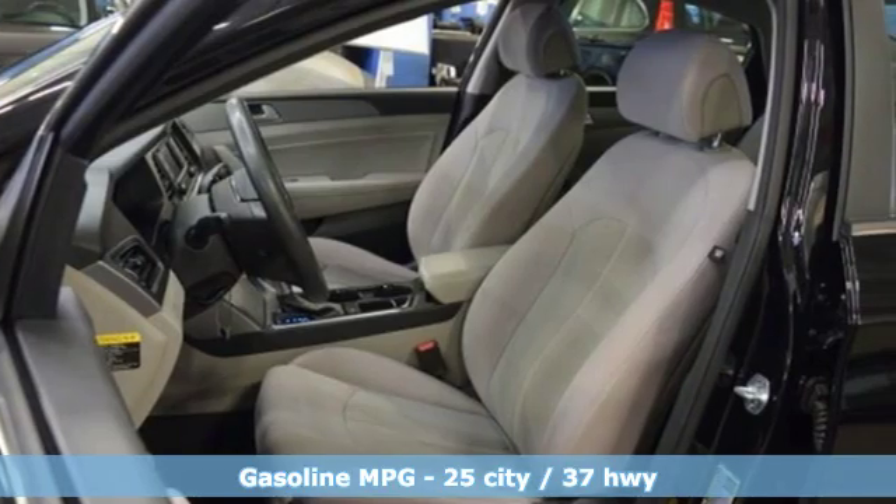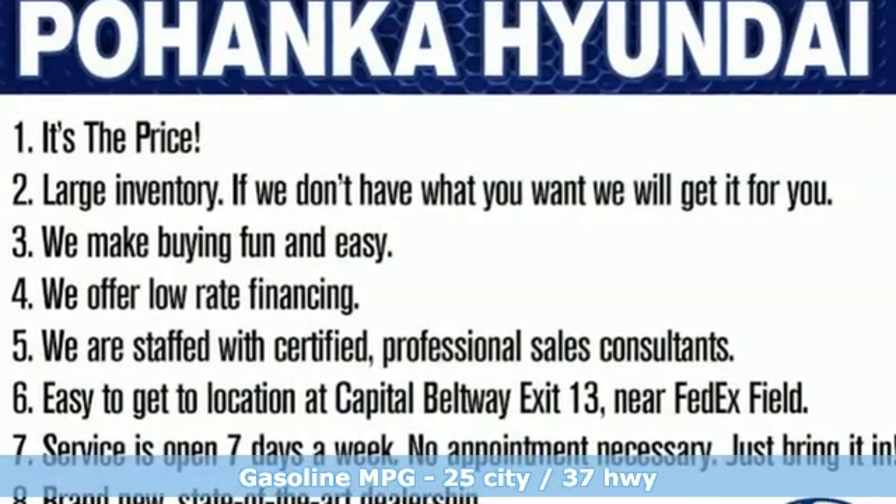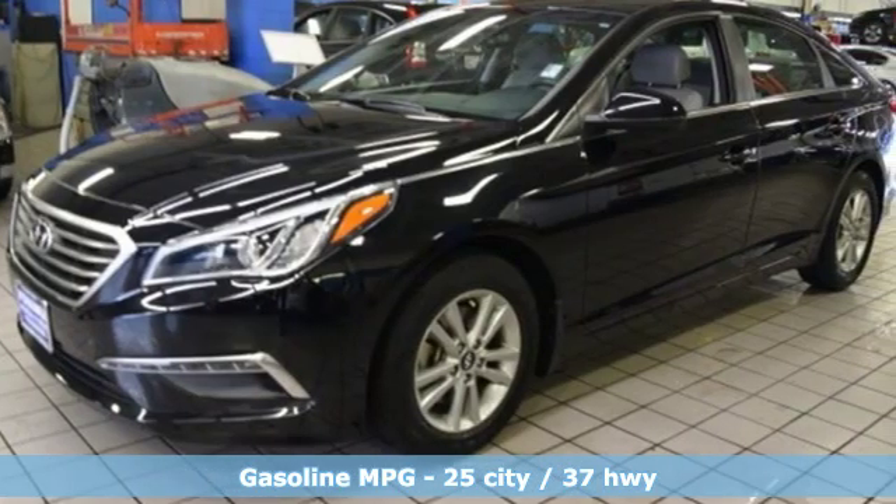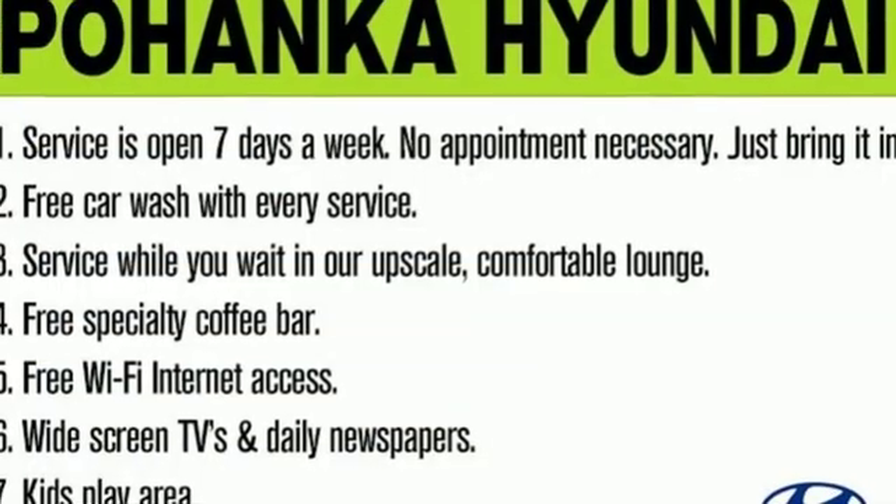Features include external memory control, power heated mirrors, manual tilting steering column, wireless phone connectivity, and manual telescoping steering column.